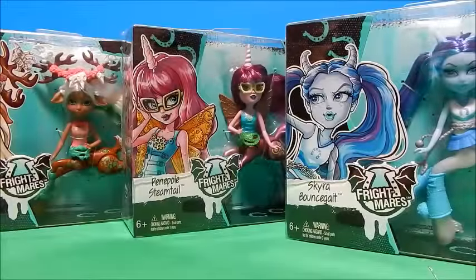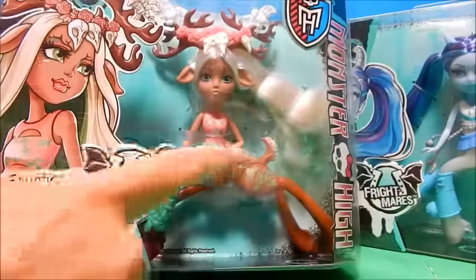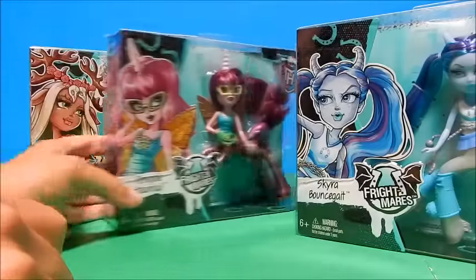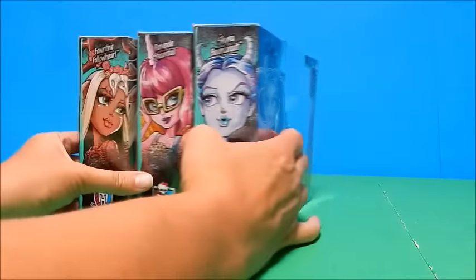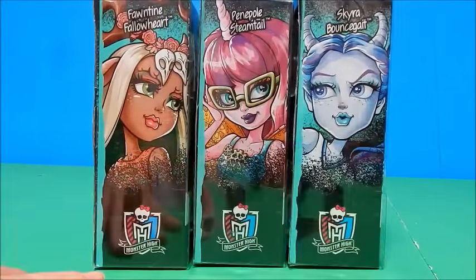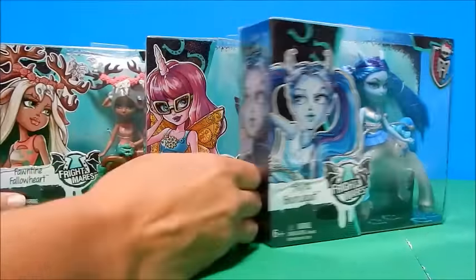Hi everybody, it's Goody Parade and I have three of the Wave 2 Frightmares — the little Monster High dolls that are part horse, or unicorn, or something — centaur. There are actually four that come in this next wave and I am missing one of them. Her name is Blaze or something Blaze, and I didn't want to wait until I found her to do the video since these three were really hard to find on their own. So I thought I'd go ahead and do the video and then add her later.